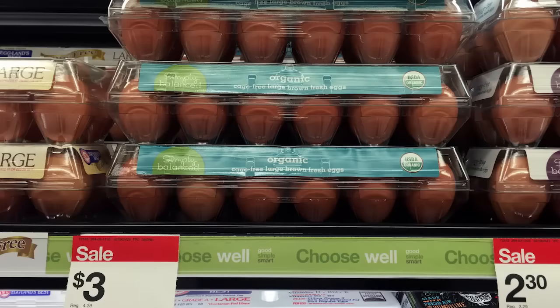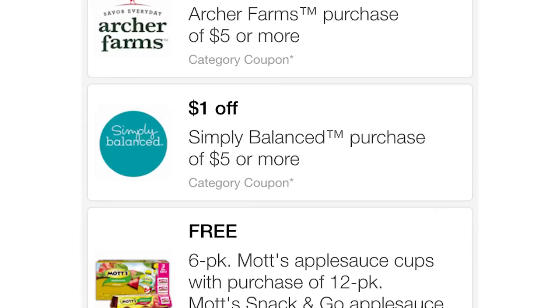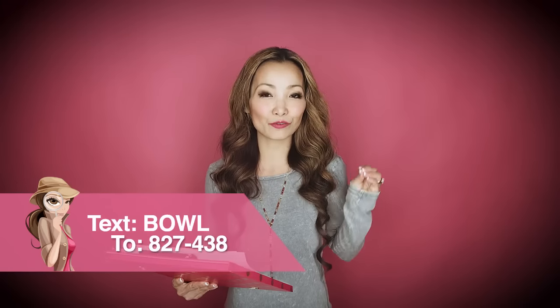Next, we have a very rare special treat — you can get Simply Balanced Organic Large Eggs for as low as $2.25 this week, normally over $4. The Simply Balanced Organic Large Eggs are on sale for $3 this week. Plus, there is a $1 off five Simply Balanced Target mobile coupon — get it by texting the word BOWL (B-O-W-L) to 827438. That coupon is good until the end of this week.